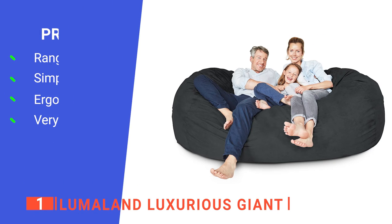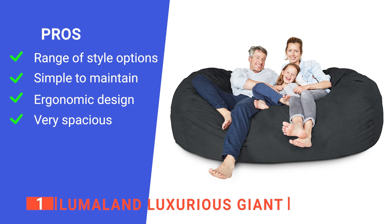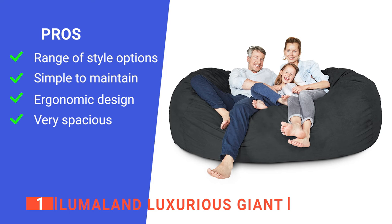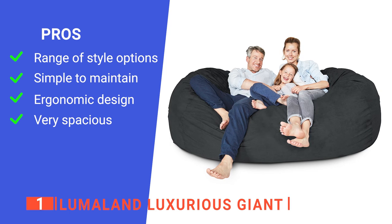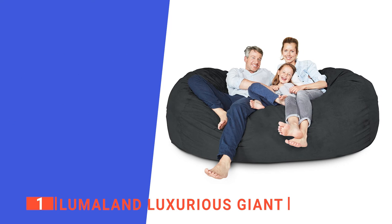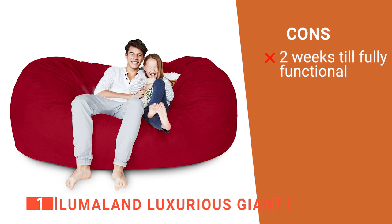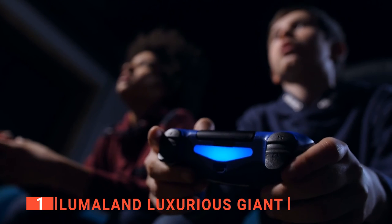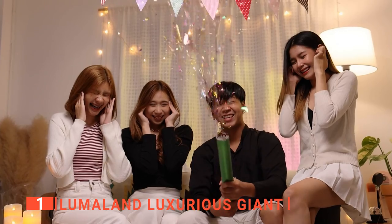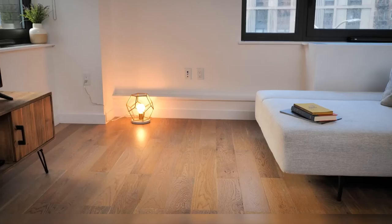Its pros are: it comes with a lot of elegant colors to choose from; its microsuede outer cover is machine washable for easy care; its memory foam seat adapts to body heat and shape, providing total relaxation; and it's 7 feet wide, so you can easily turn it into a bed or a lounger. However, it takes a while for it to fully expand. If you need an incredible bean bag that's big enough to cuddle up or relax together with friends, family, and pets, the Lumaland Luxurious Giant is undoubtedly the best option.